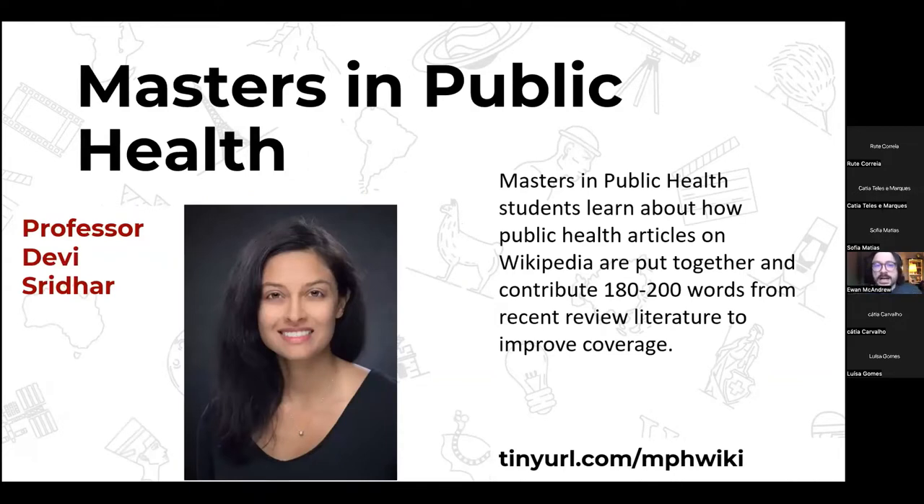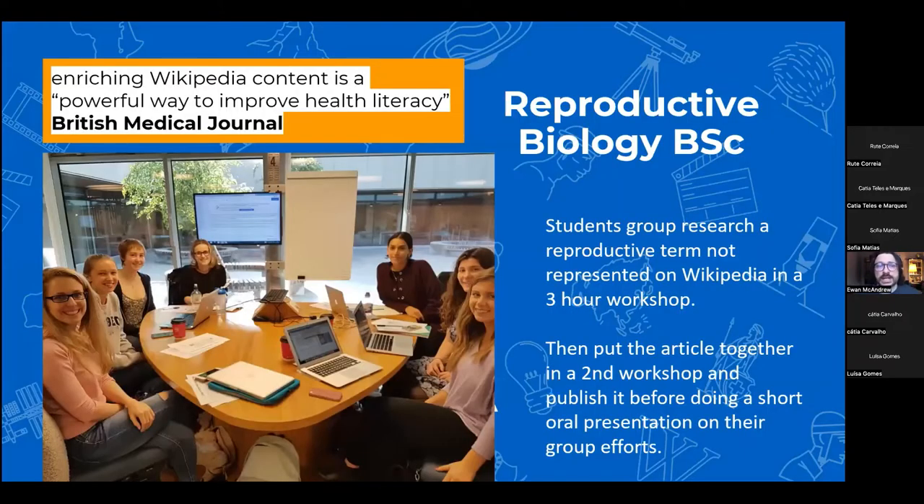We also work with Masters in Public Health students and prominent academics like Professor Devi Sridhar. Masters in Public Health students learn about how public health articles are put together and contribute 180 to 200 words from recent review literature to establish a medical consensus before any information is added to Wikipedia. A new study from the British Medical Journal concluded that enriching Wikipedia can be a very powerful way to improve health literacy — for example, edits to pages on topics like obesity are now being viewed 3,000 times a day on average.